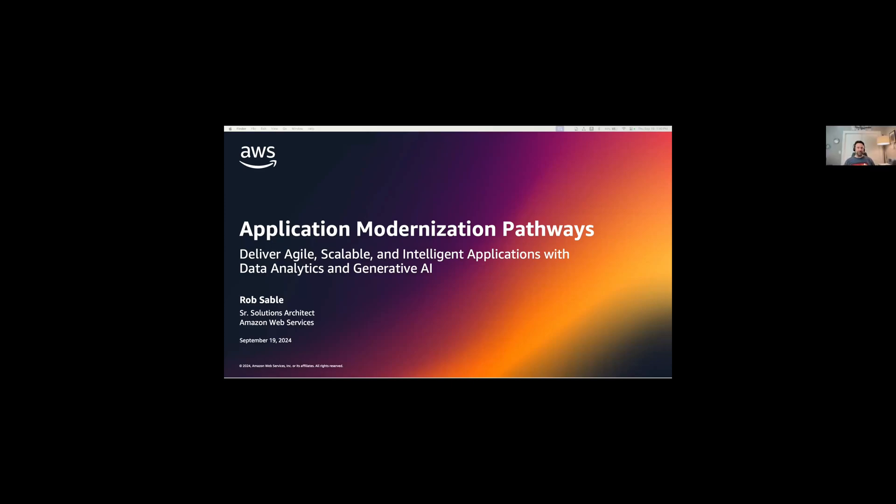Thanks, Ron. And good afternoon, everyone. I'm Rob Sable, a solution architect with AWS based in the Cleveland, Ohio area. I will dive into application modernization pathways.